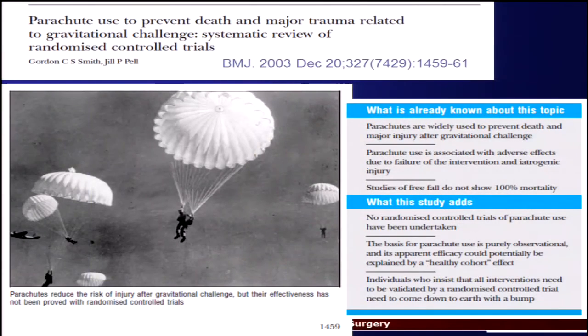The data is a bit sparse when you think about the amount of biologics in our field. I always like this slide — it's a peer-reviewed published article on parachute use to prevent death and major trauma related to gravitational challenge; it's a systematic review of randomized control trials from the British Medical Journal, totally PubMedable. The graphic at the bottom says parachutes reduce the risk of injury after gravitational challenge, but their effectiveness has not been proved with randomized control trials. The data on biologics is not dissimilar.